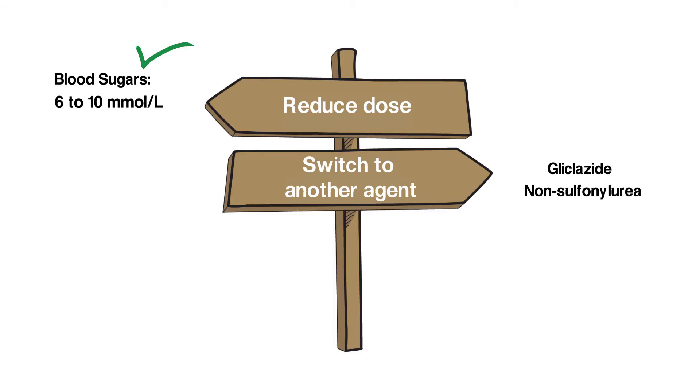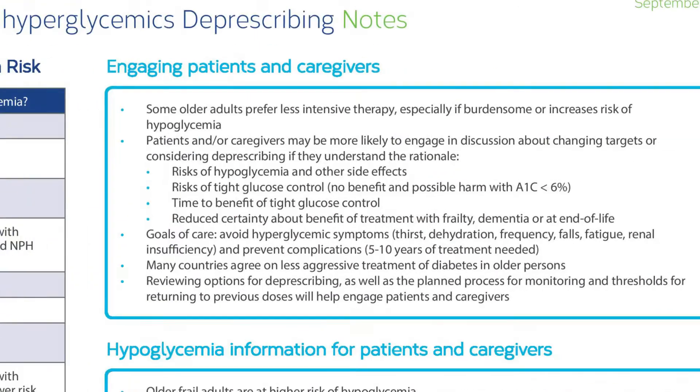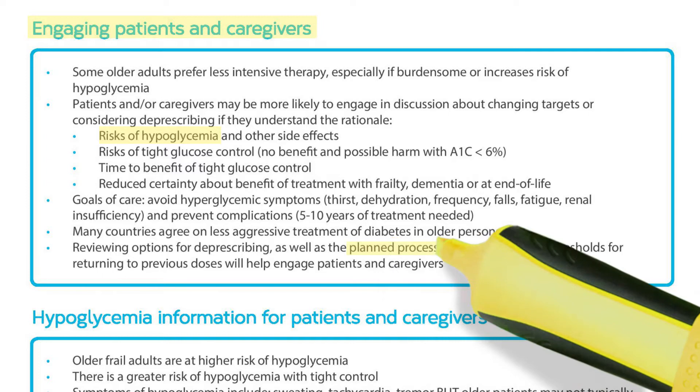For Dorothy, we don't need to consider reducing doses based on renal function because her creatinine clearance was good. The notes on the backside of the algorithm stress the importance of a conversation about deprescribing to explain the rationale — in this case the risks of hypoglycemia — and the process for deprescribing.